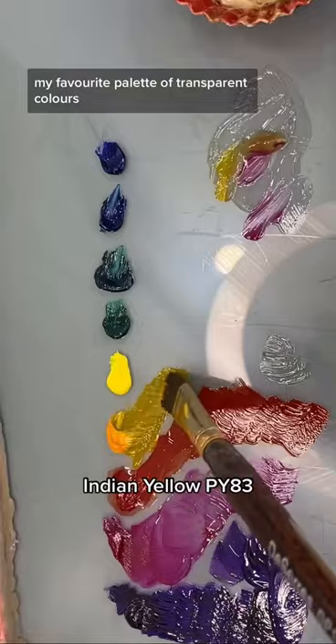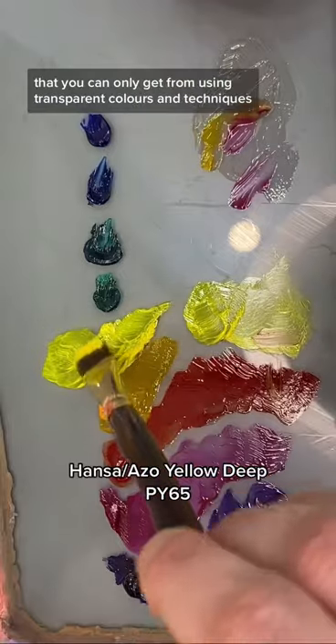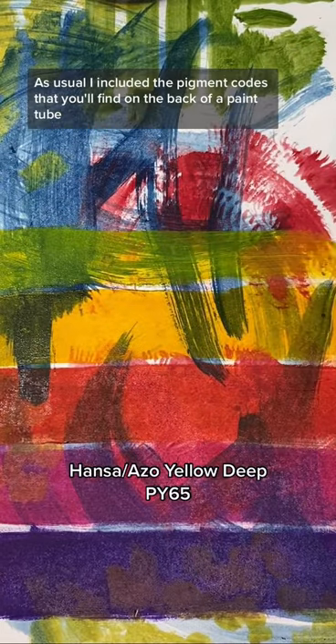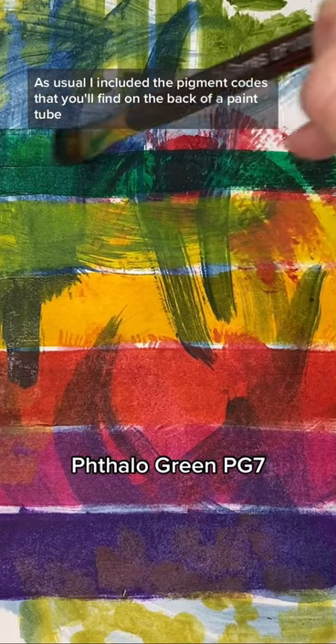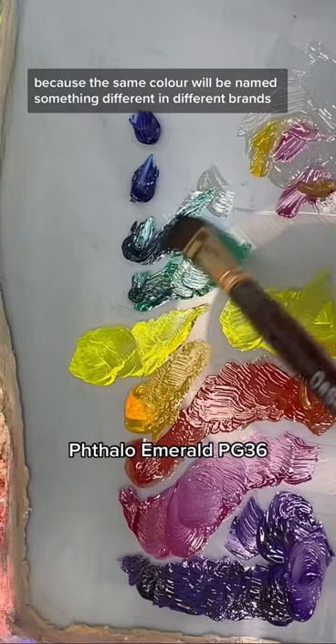I've put together my favorite palette of transparent colors for anyone who loves the sense of depth and luminescence that you can only get from using transparent colors and techniques. As usual, I included the pigment codes that you'll find on the back of a paint tube, because the same color will be named something different in different brands.